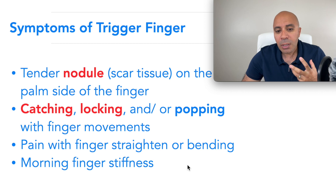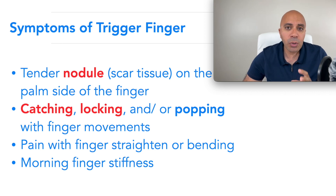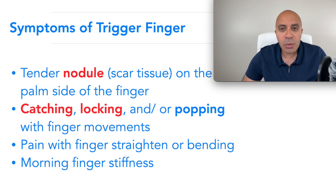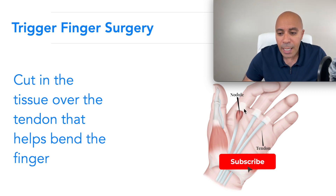The symptoms include nodularity — which is the scarring and inflammation — catching, and inability to straighten your fingers. It is very common to have more morning stiffness and more locking in the morning than during the day.